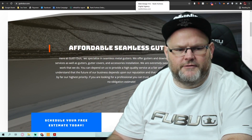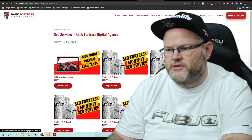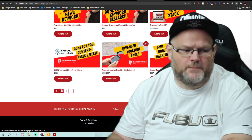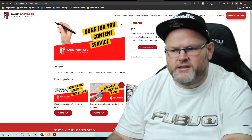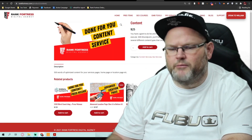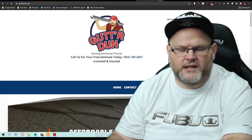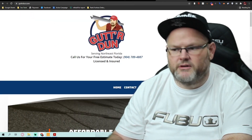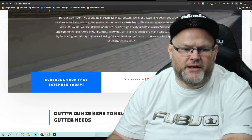Besides that, if you don't want to write the content for all your services, you're going to need us to write it for you. If you go on our SEO services at rankfortress.com, go to page two and we have done-for-you content. It's 500 words for 25 bucks. You're going to need about 20,000 words of content, especially when it comes to gutter installation. Gutters are, believe it or not, a good niche to be in — and a very competitive niche to be in.